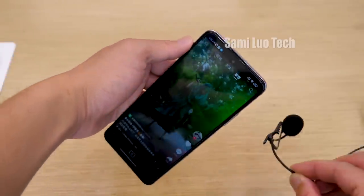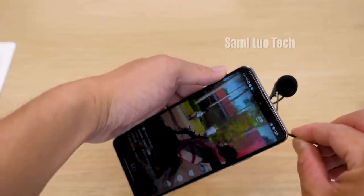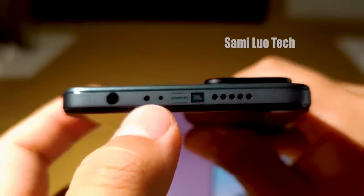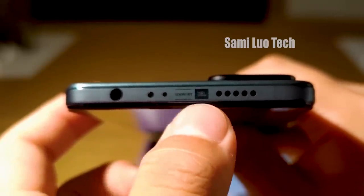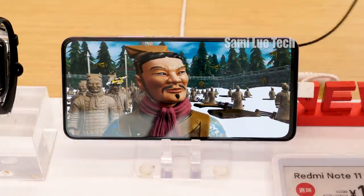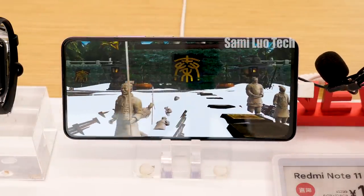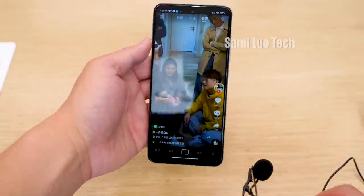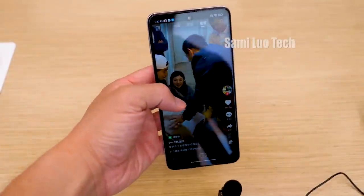What you may also be interested to know is the audio testing. How does that JBL dual stereo speaker perform? Is there a huge difference between the Note 11, which doesn't have JBL's optimization? Well, I listened to the two and found there was not so huge a difference — or maybe the Xiaomi shop was too noisy and I couldn't tell. I'll just put the audio test here and you decide which one is better.